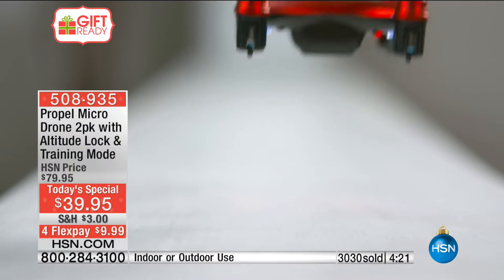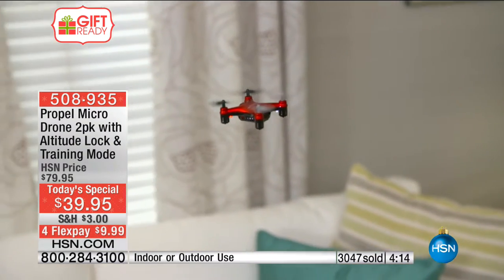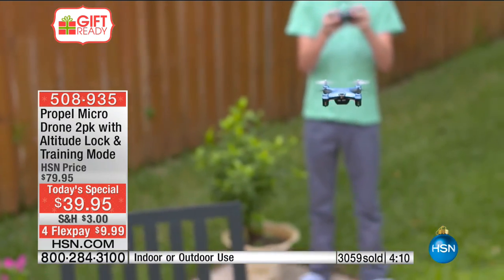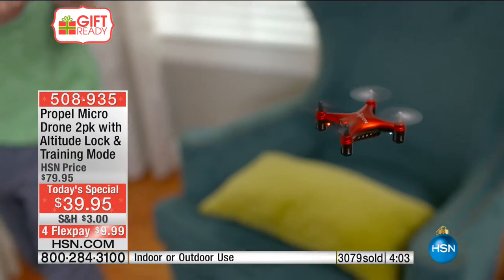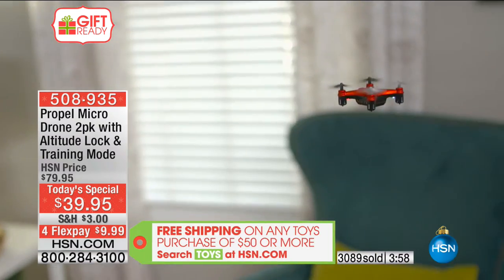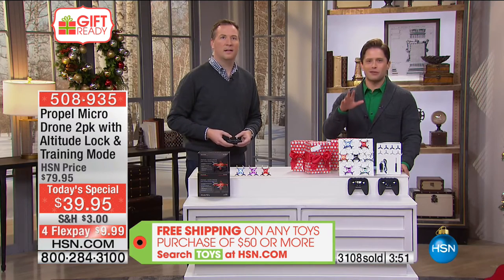Both boxes delivered, guaranteed in time for Christmas, for less than ten dollars on flex — that is a big huge deal tonight. If you've got three grandkids, buy two sets and get free shipping on both. Get more than one set tonight and you get free shipping on all of it. You can take that fourth drone and give an exciting, extraordinary gift without spending extra money out of your own pocket. We've only got about four minutes left in our launch presentation.